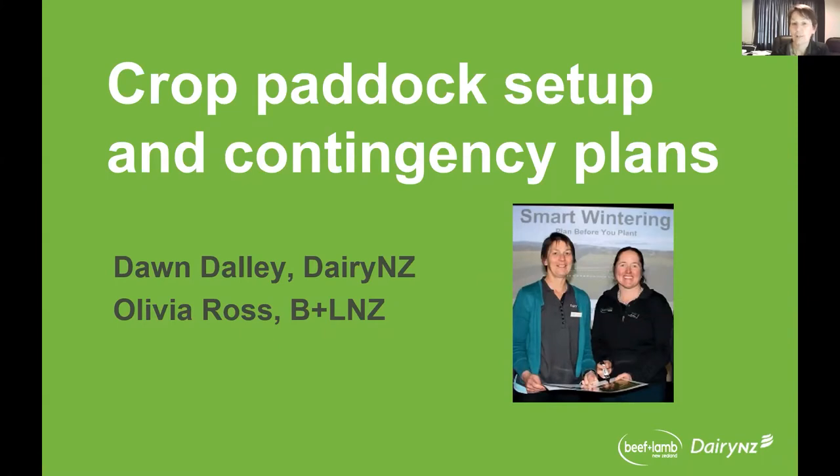Currently I'm leading the farm systems implementation at Southern Dairy Hub and a couple of projects relating to water beet feeding. So today in my session,